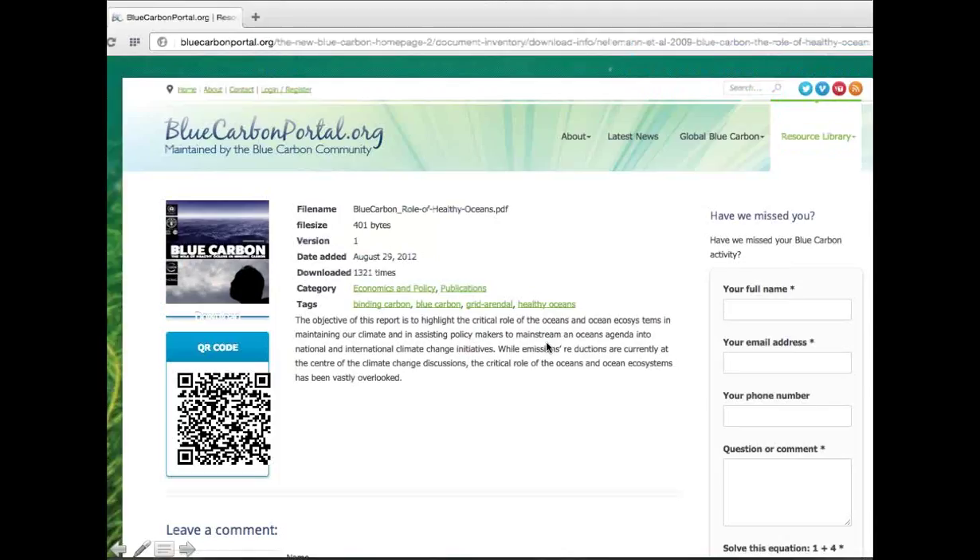Before we go into the substance and the steps of making a blue carbon project happen, I just wanted to bring to your attention the blue carbon portal that we host at Grid-Arendal together with UNEP. It's an information portal — we have a resource library, news, project sites, etc. It's really a portal for the community, run by the community. If you have any material you want to share — publications, news items, projects — just let us know and we'll help you get it out there. One of the publications that Grid-Arendal has done on blue carbon actually coined the term, and was published in 2009.